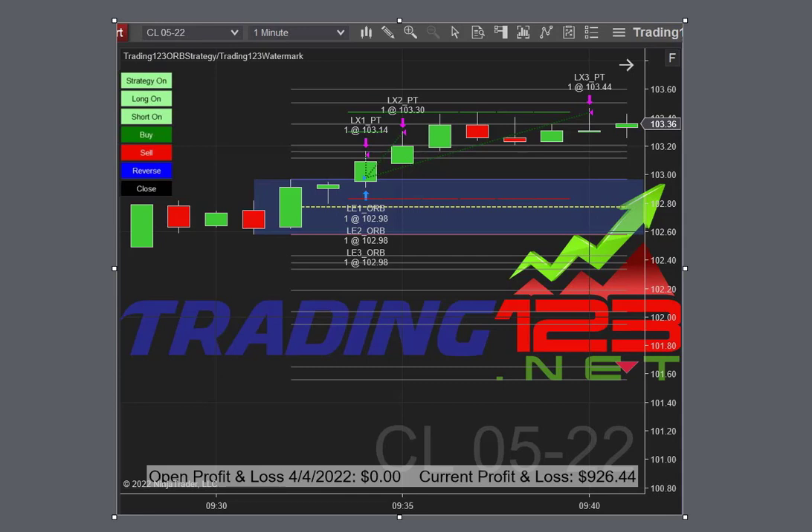With the Trading123 ORB strategy — a very powerful strategy — you get a one and done with no need to sit at your computer all day, trade, and look at a bunch of indicators. Then we had another trade on the ES.